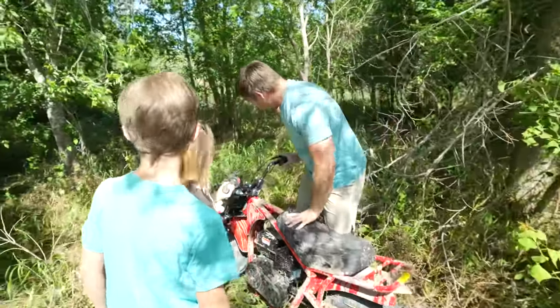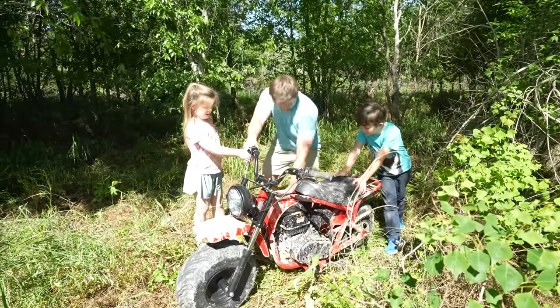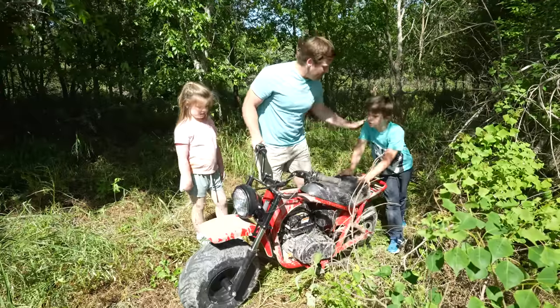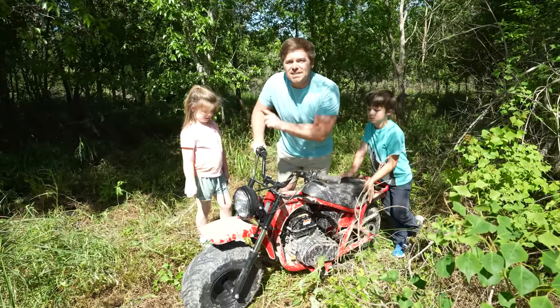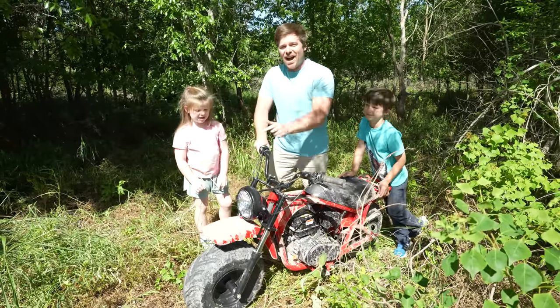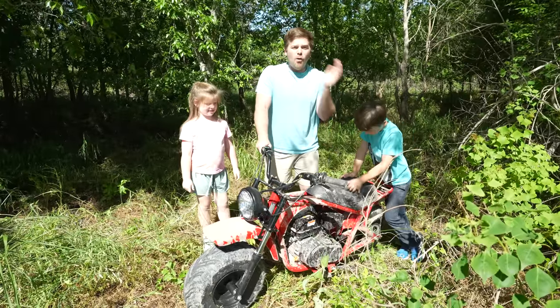Let's see if it starts. The engine is trying to make noise — that means the engine might still work! It probably needs gas, some good tuning from Hudson and Holly, and a good cleaning.